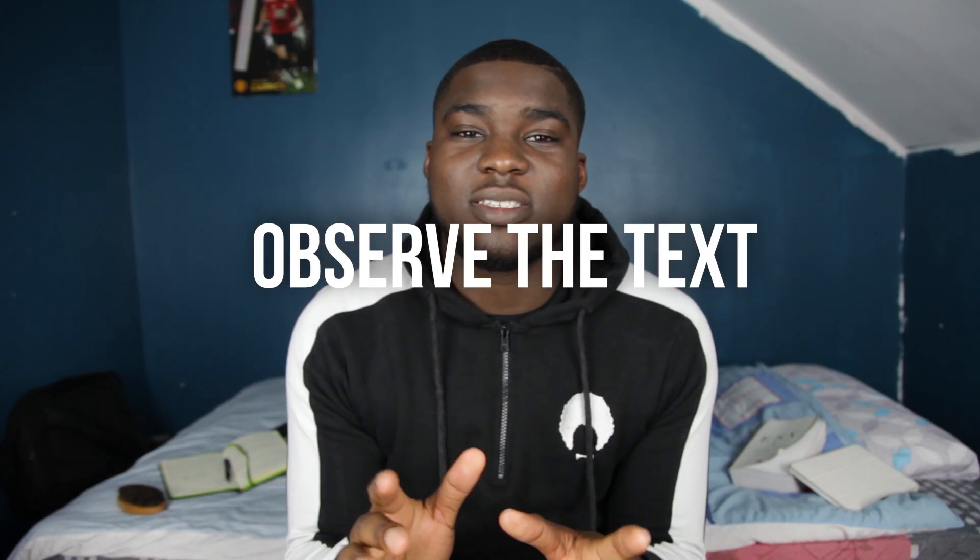Now that we've got the preparation done it's time to actually open up our Bibles and meet with God. Tip number three: observe the text. A big mistake that a lot of people make when reading the Bible is that they're too quick to apply, or too quick to ask 'what should I do next?' before they've really taken time to see everything that's going on in the text and everything the author is saying. It's kind of like if you're going out somewhere and you open your wardrobe and just pick the first thing you see. If you spent a bit of time looking through the whole wardrobe and then picked out some stuff and put it together, you'd have a much better outfit. Reading the Bible is exactly the same.